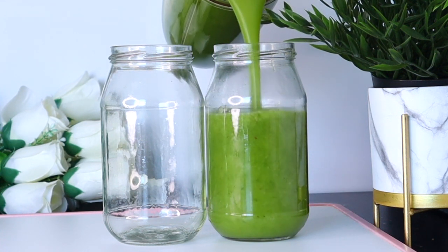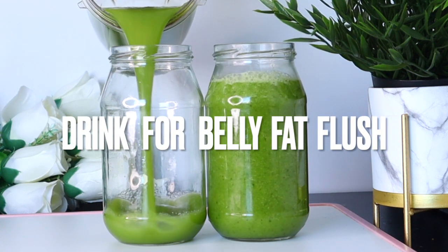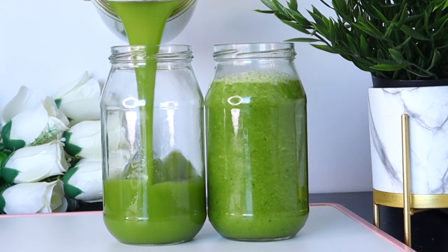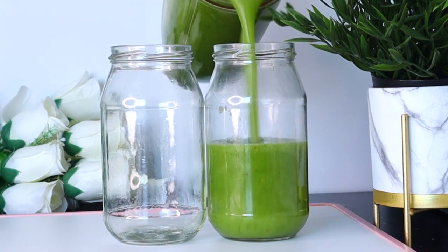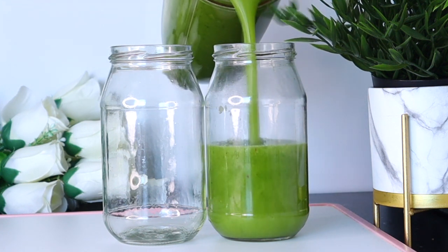This drink is low in calories but high in fiber and other amazing nutrients that will help to boost your metabolism to burn fat. It also helps to detoxify your body, which can help you lose belly fat and weight faster. It also helps to improve your digestion and reduce inflammation.